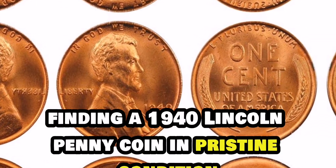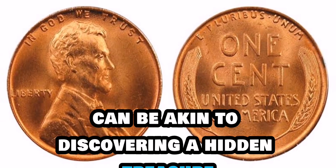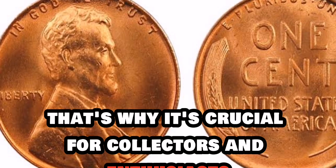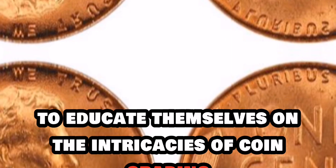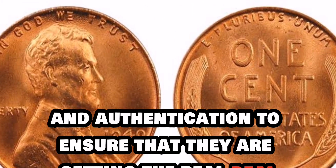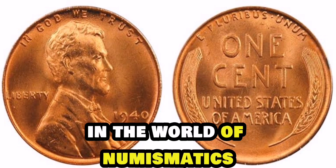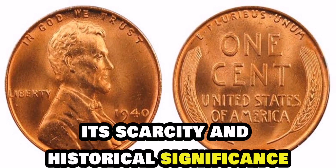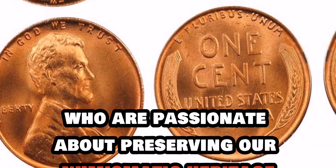Finding a 1940 Lincoln penny coin in pristine condition can be akin to discovering a hidden treasure. The slightest imperfection can lower its value drastically. That's why it's crucial for collectors and enthusiasts to educate themselves on the intricacies of coin grading and authentication to ensure they are getting the real deal. The 1940 Lincoln penny coin is a prime example of the allure of rare coins in the world of numismatics.